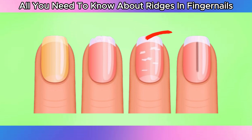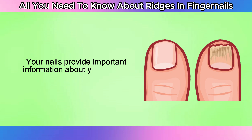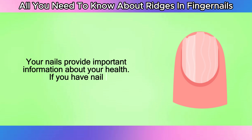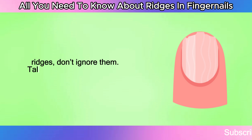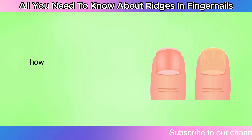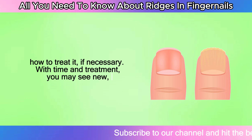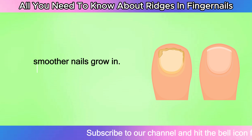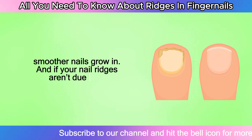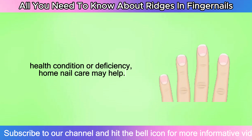All you need to know about ridges in fingernails. Your nails provide important information about your health. If you have nail ridges, don't ignore them. Talk to your doctor so you can find out the cause and how to treat it, if necessary. With time and treatment, you may see new, smoother nails grow in. And if your nail ridges aren't due to a health condition or deficiency, home nail care may help.